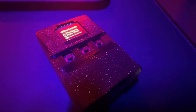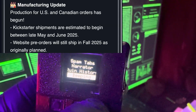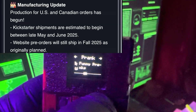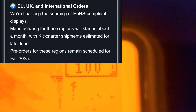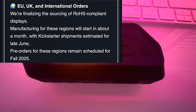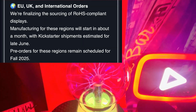Next up, manufacturing. They have officially started mass production for US and Canadian orders. That means those of you in North America are going to get your BLE Shark Nano soon. For the EU and international backers, they're finalizing their sourcing of ROHS compliant displays, and they're expected to kick off manufacturing for those regions in about a month, with Kickstarter shipments estimated for June.